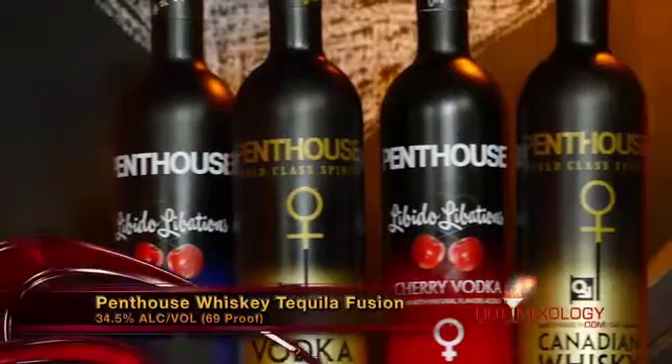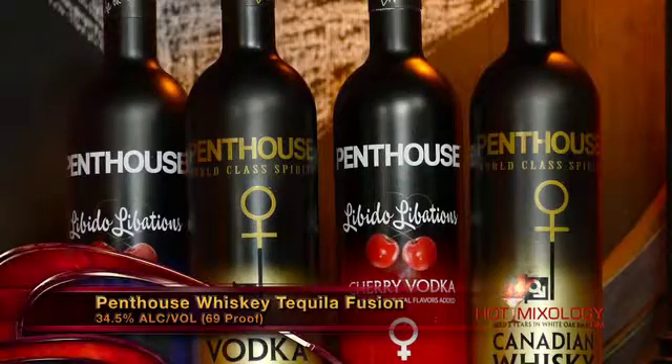And of course we put in the Penthouse Spirits — one of their great products from their line, the Whiskey Tequila Fusion, which is a fusion of the finest silver tequila of Mexico and also great American whiskey. When they're together, just perfect. Penthouse Spirits does it right. The Purely Syrup does it right. JP does it right, and we do it right. It's Hot Mixology — simple but perfect cocktails, and the bar is open. Salud, everybody. Salud.